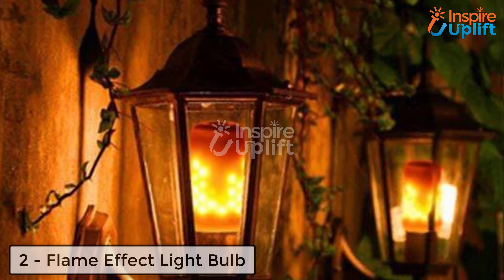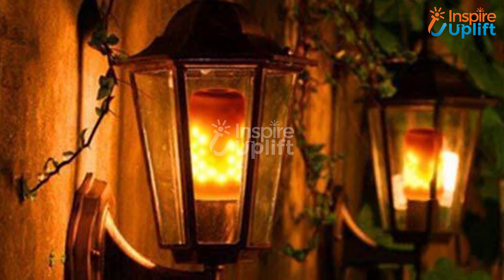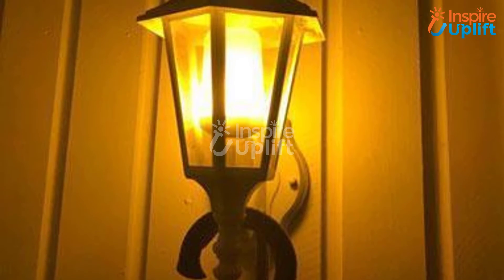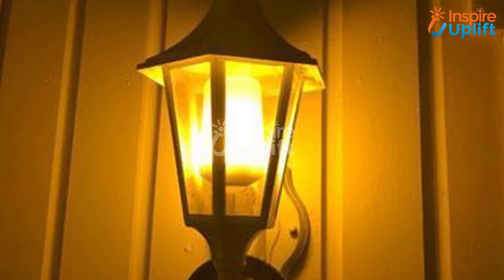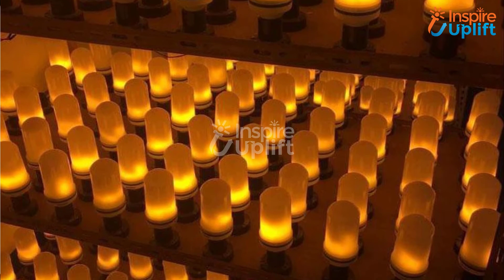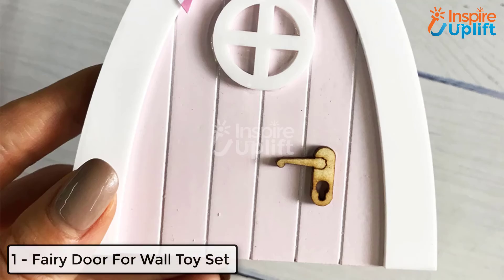At number 2 we have a Flame Effect Light Bulb. How about having a light that resembles a flame but in actual it's a bulb? Definitely you would love it. Install these light bulbs with your patio or porch walls. These lanterns imitate the dynamic movement of a real flame and protect your walk in the midnight.